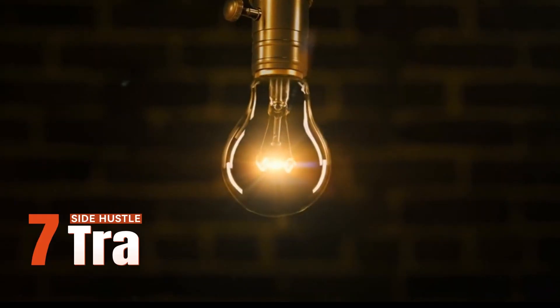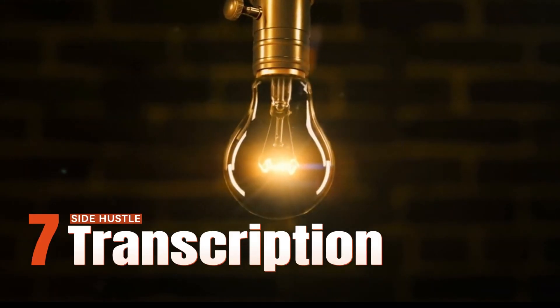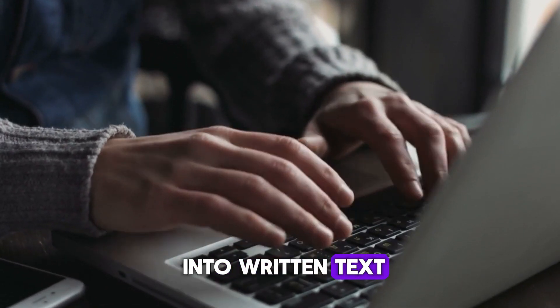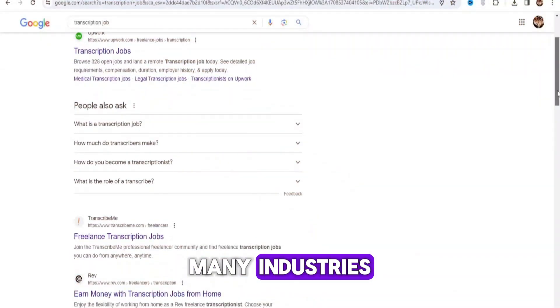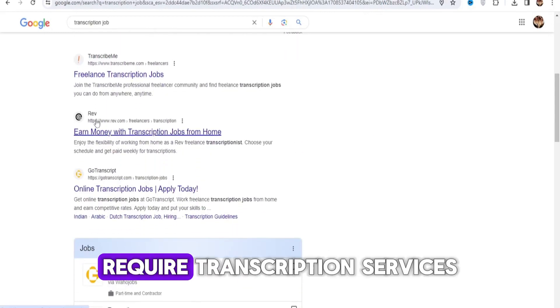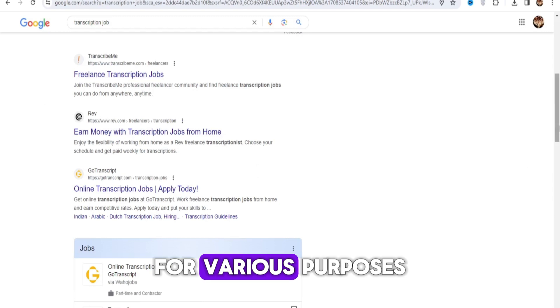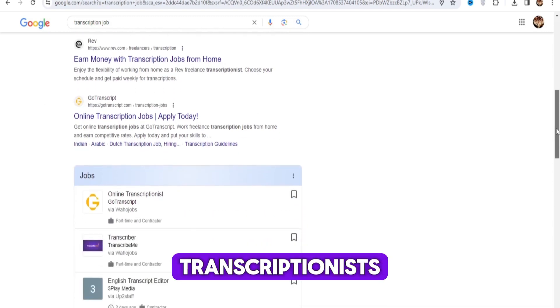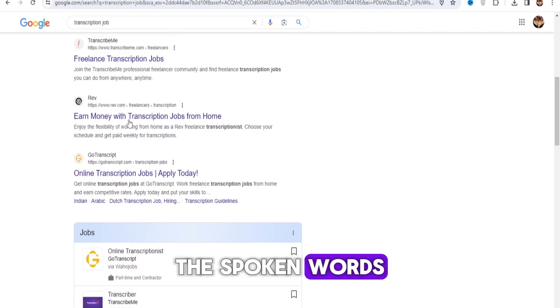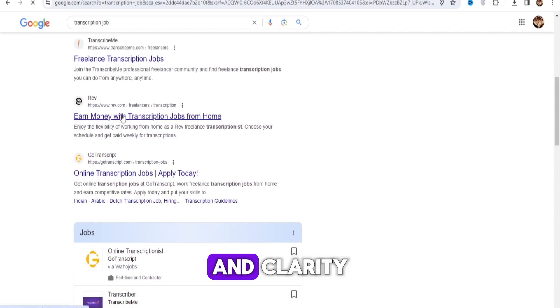Side hustle number seven: transcription services. Transcription involves converting spoken audio or video content into written text. Many industries, including media, legal, medical, and academic, require transcription services for various purposes. Transcriptionists listen to audio recordings and accurately type out the spoken words, ensuring accuracy and clarity.